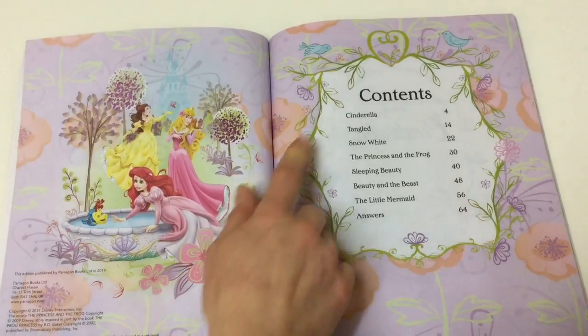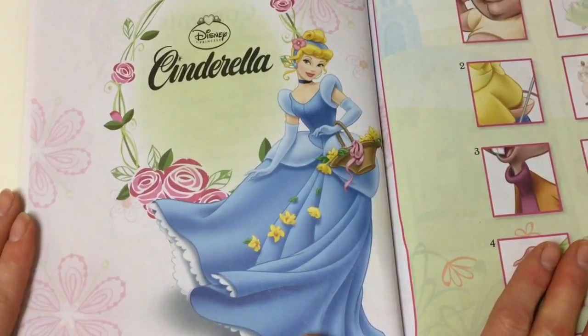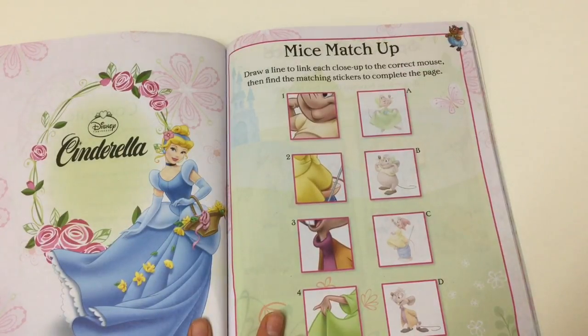So I think today we will just do the first part with Cinderella. Here's a beautiful picture of Cinderella, and here is our first activity.